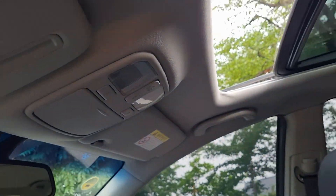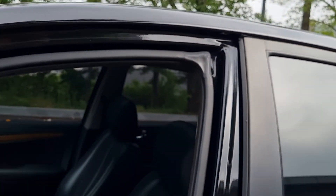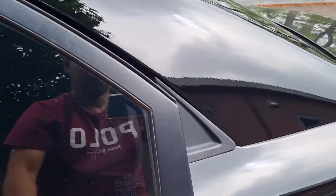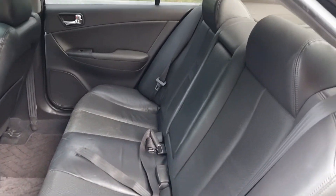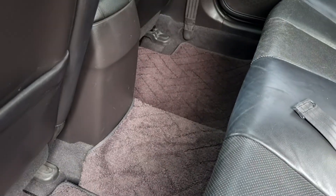The trunk is one-touch open and close. We also have a rear seat here with leather in good condition.